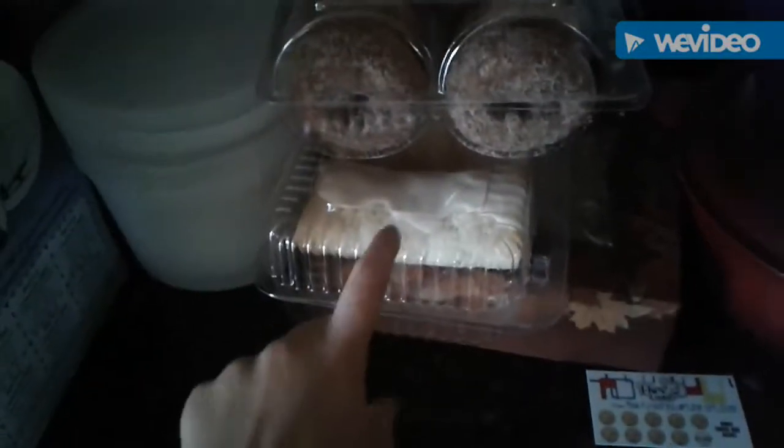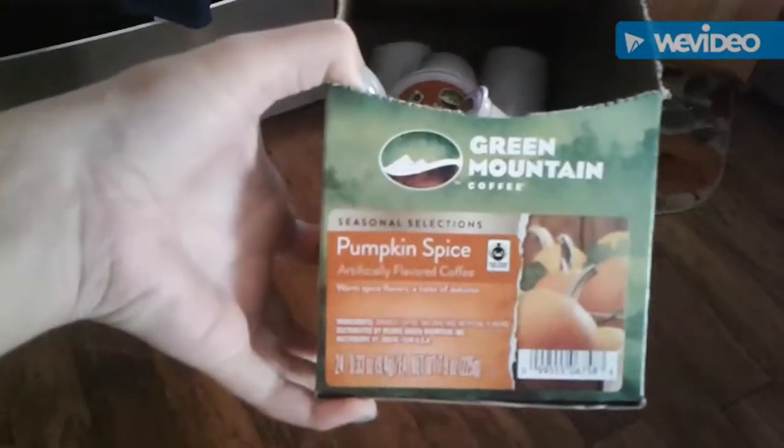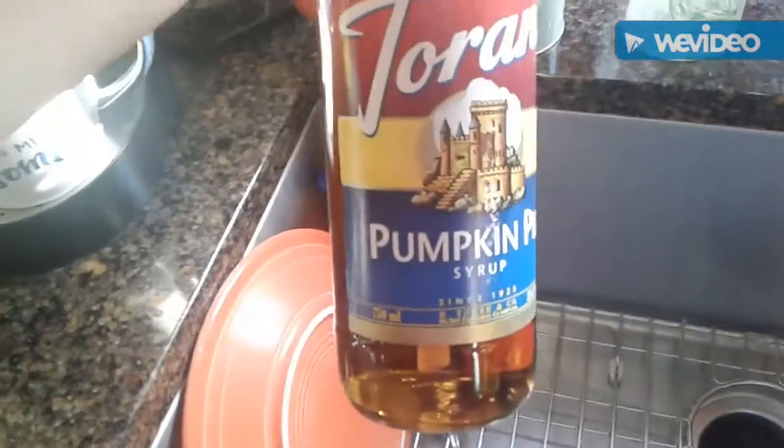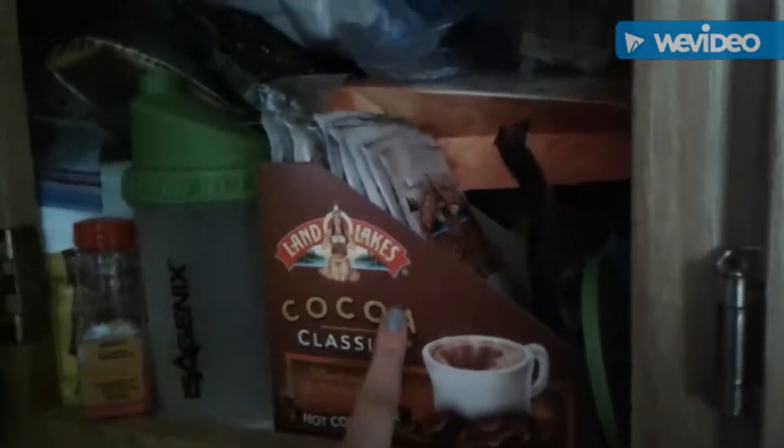We have a caramel apple, we have apple cinnamon donuts, and then these apple things. We have apple pie underneath here, and then here we have apples right there. We have pumpkin pie, or pumpkin spice coffee, and we have pumpkin pie syrup for coffee.